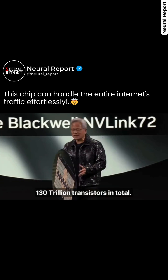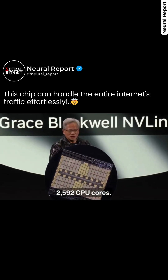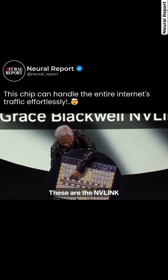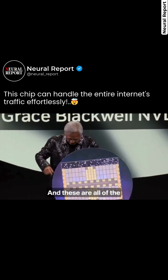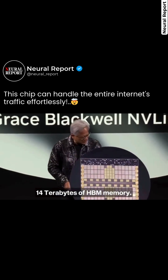130 trillion transistors in total, 2,592 CPU cores. These are the Blackwells. These are our ConnectX networking chips. These are the NVLink — and we're trying to point out the NVLink spine, but that's not possible. And these are all of the HBM memories — 14 terabytes of HBM memory.